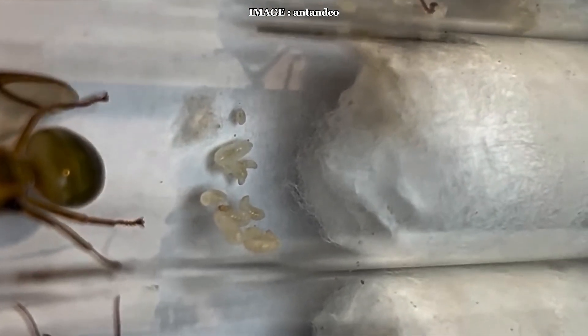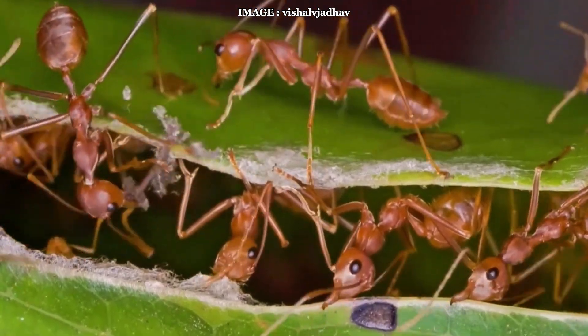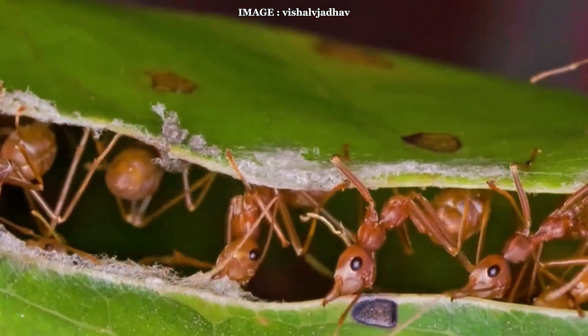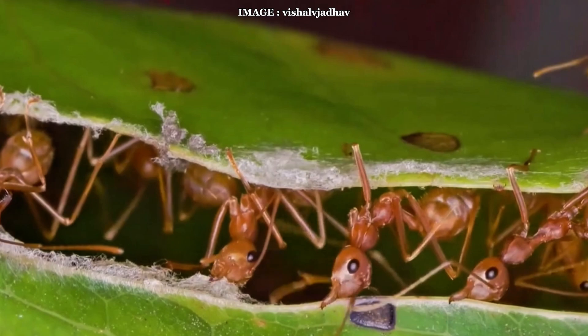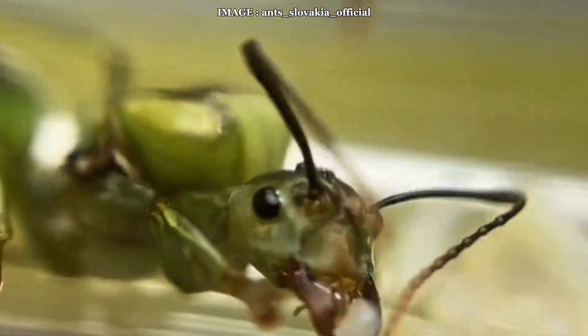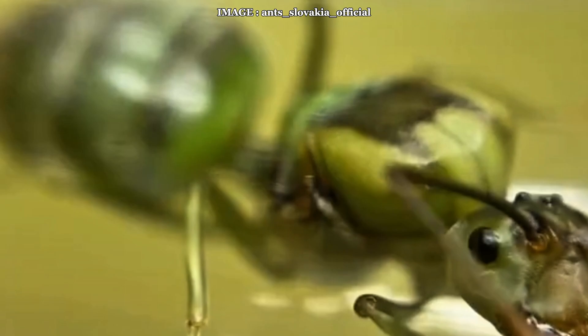Keeping them in a traditional nest is impossible. They need an open environment with effective escape prevention, because they are expert climbers and can quickly take over an entire room. In terms of food, they require a high intake of insects, pseudo-honeydew, and sugary gels to sustain their energy levels and their scale insect farms.